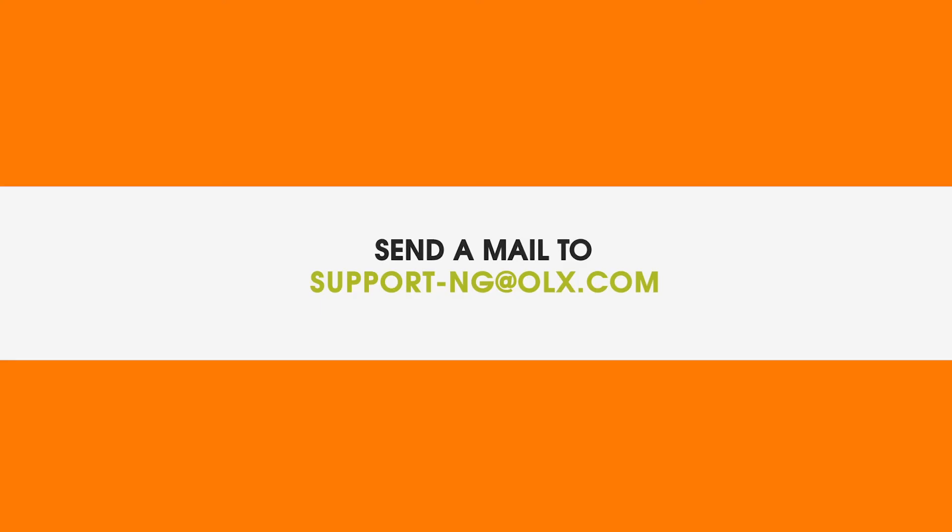You can also contact OLX customer care at 0700-CALL-OLX, or send an email to support-ng@olx.com. And that's how to sell on OLX — visit olx.com for more information.